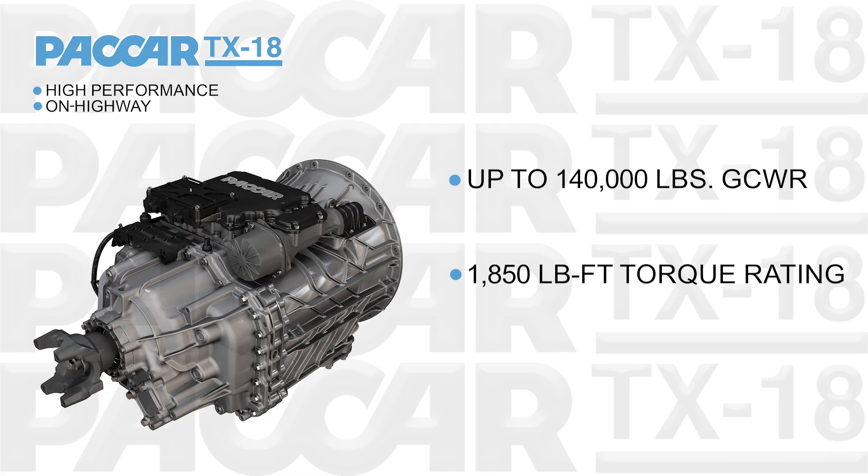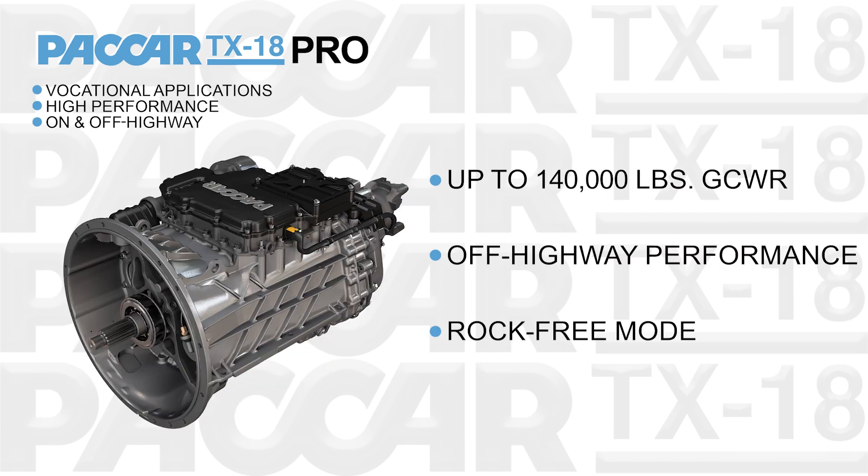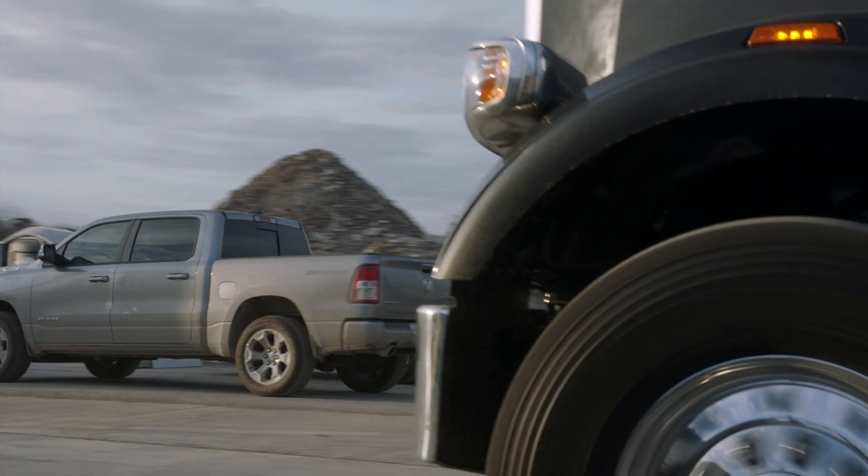The base TX18 specializes in high-performance on-highway applications, including heavy haul up to 140,000 pounds, while the TX18 Pro has additional features for off-highway performance.